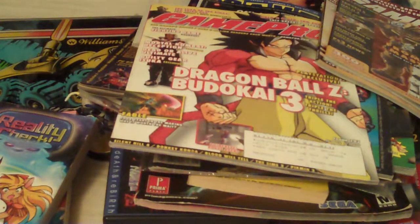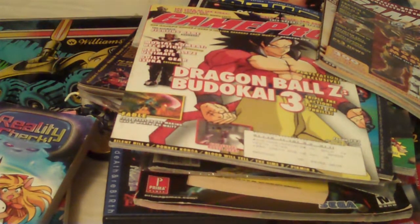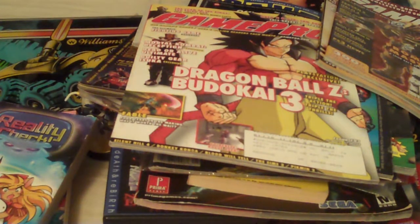That does it for my pickups from Saturday. A lot of really cool stuff here, and a lot of stuff that's going to keep me busy for a long time. If there's anything you want me to take a closer look at, let me know and I'll see what I can do. Thanks everybody, take care!